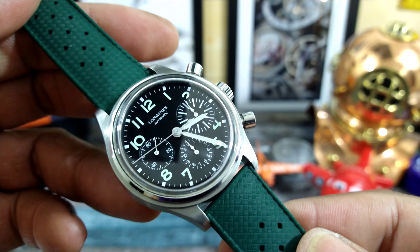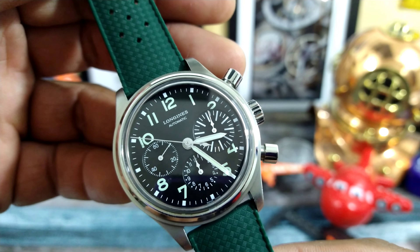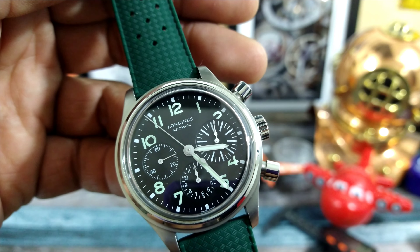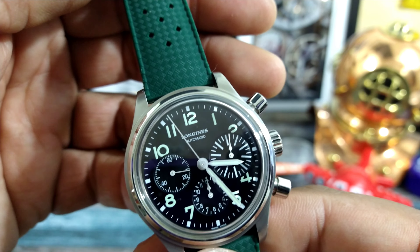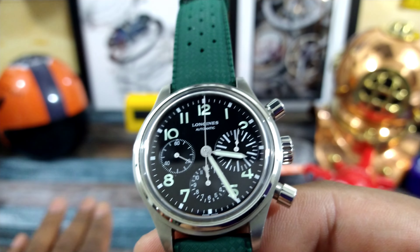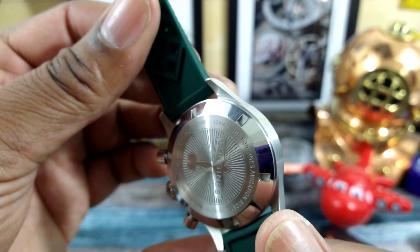It's a 41 millimeter case and it's a strap monster because it's black and white. You have silver sword-style hands and the chronograph hands are cathedral type, with just a plain stick seconds hand. It's so clean and so legible — I don't need my glasses to read it.